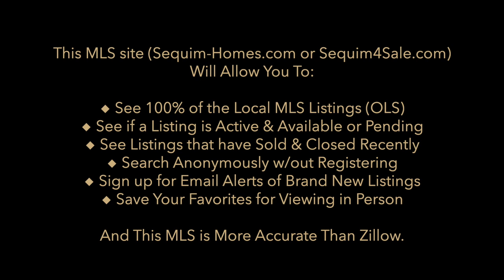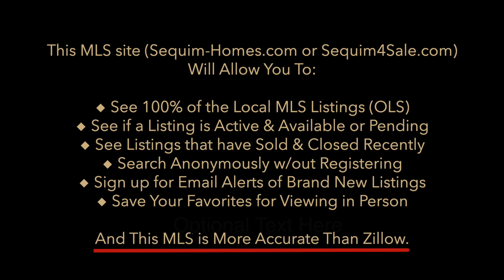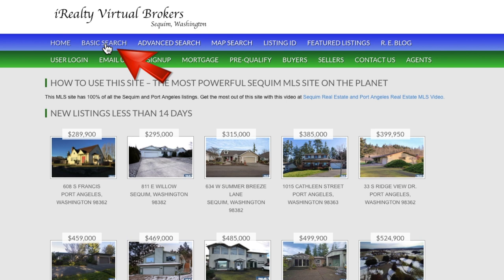This MLS site not only has 100% of all the listings in the local market, but it also has all of the active and available or pending listings, as well as the sold and recently closed. And by the way, this site is more accurate than Zillow.